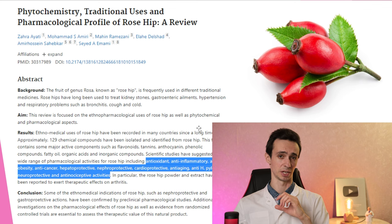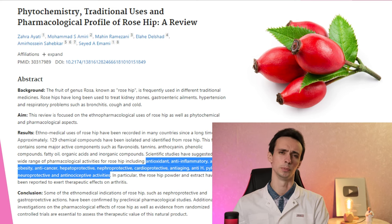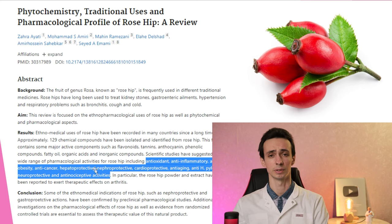We know from preclinical studies on cells and on animals that it can have antioxidant, anti-inflammatory, anti-obesity, and anti-tumor properties. It can protect the liver, kidneys, neural system, heart, and blood vessels. It can kill Helicobacter pylori and treat gastritis, for example. And it can have some pain-killing effect.